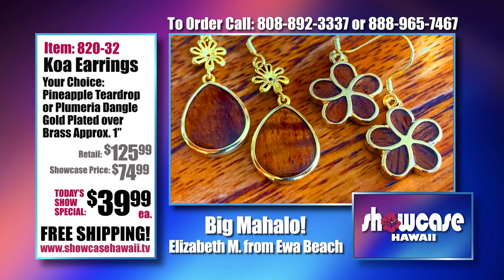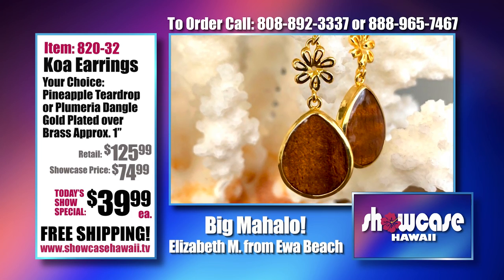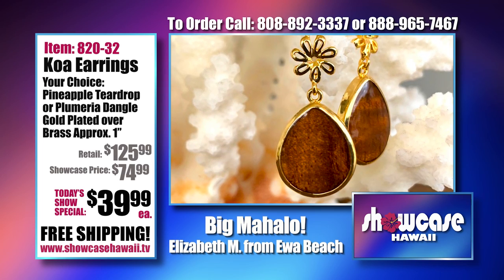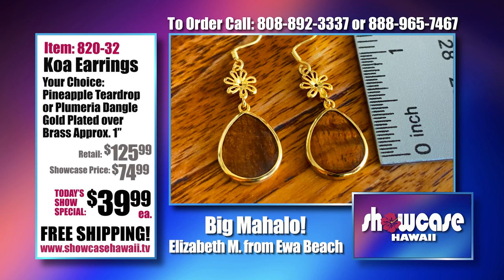Look at this — it's glowing. The wood is glowing. And that one has a little tiny hint of curly Koa in it. No two are going to be the same. You could get two of the same style, but the wood is going to be different.